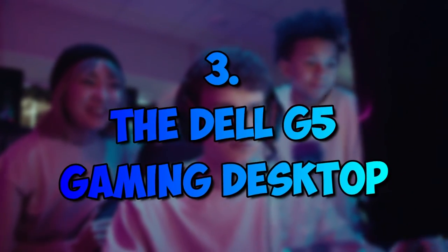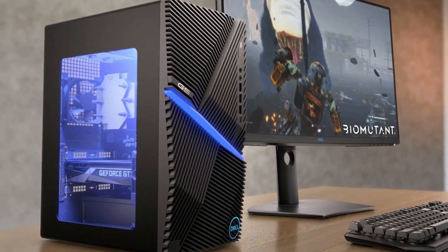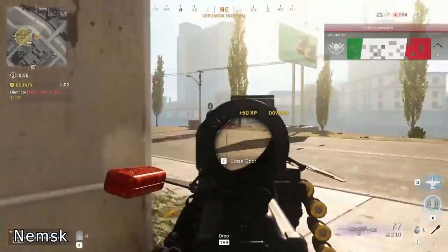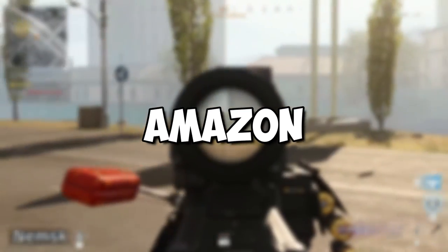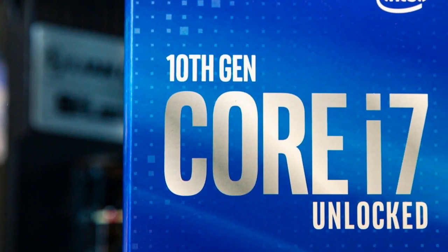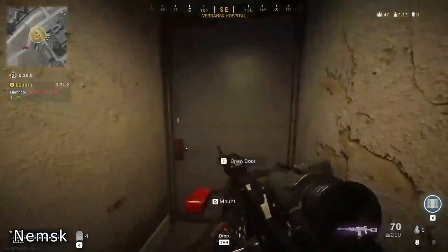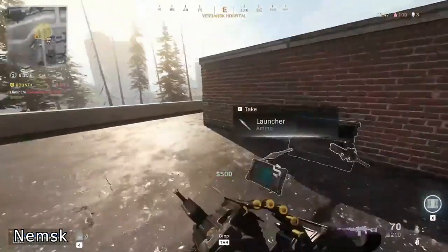Number 3: The Dell G5 Gaming Desktop. This pre-built gaming PC is on the list thanks to not only its decent gaming potential, but also thanks to how cheap it is, especially considering that it's pre-built. You can find this humble underdog at Amazon for more or less $1,000. This PC can be bought with a 9th gen Intel Core i3 or i7 10 series, giving you absolute control of the budget.